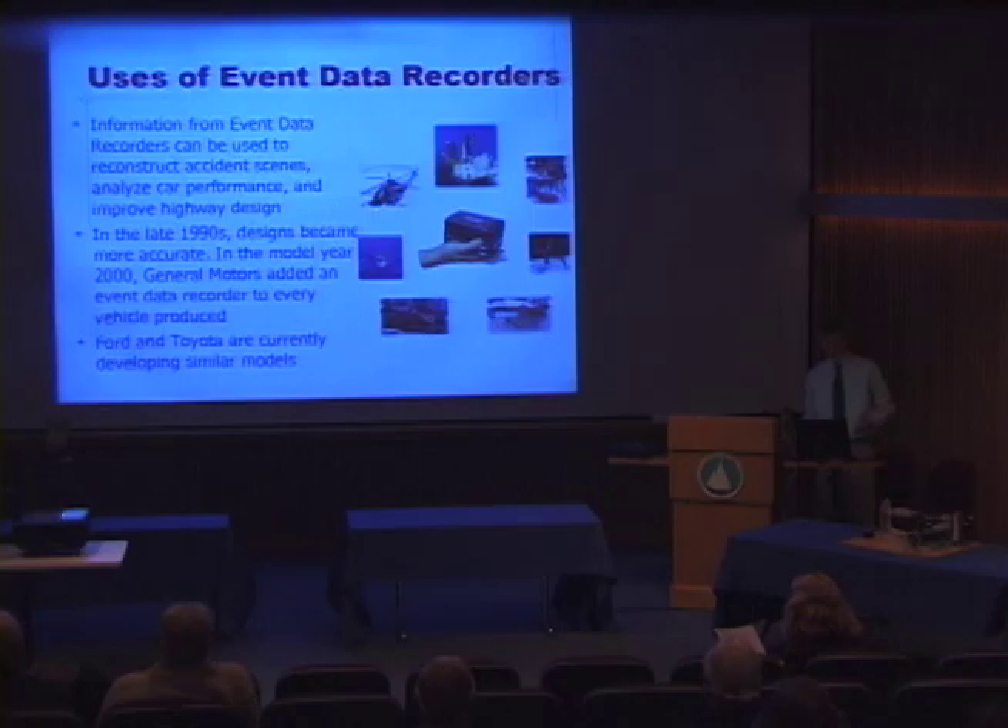In the late 1990s, these designs became more accurate. In model year 2000, General Motors added an event data recorder to every one of their vehicle models, and Ford and Toyota are currently developing similar models. Shown at the right is a graphic of the applicability of one event data recorder — it's about a four-inch cube and can be used anywhere from a space shuttle to a race car or an airplane.